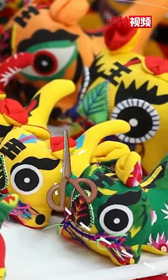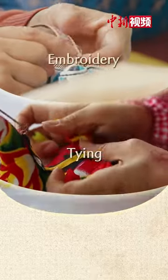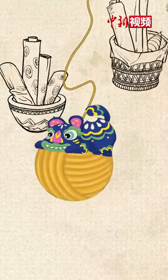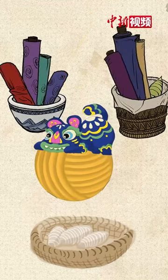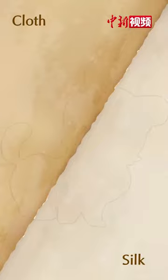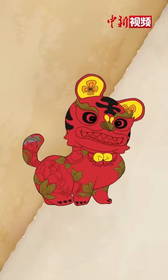The production of cloth tigers includes cutting, sewing, furnishing, embroidery, tying, and painting. Various materials and craftsmanship are used. They are often made with cloth or silk, stuffed with cotton or green bran. Then the facial features and stripes are painted.